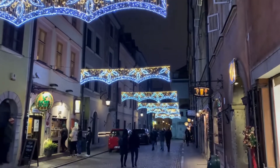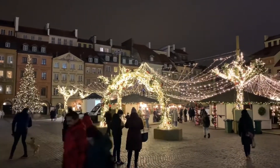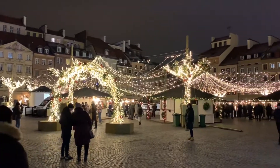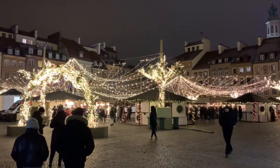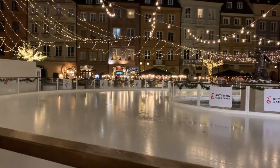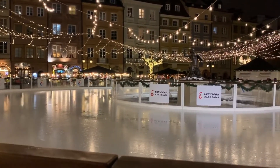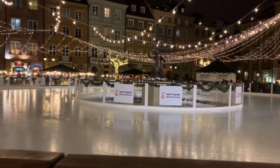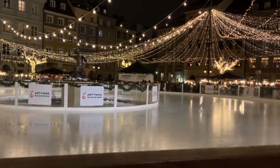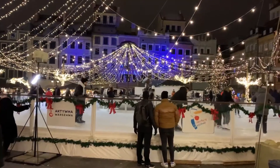Every year things seem to change up a little bit. The Old Town Square is, of course, the main focus, with lots of places to buy mulled wine and snacks. Here is the ice rink — this is another thing that comes out every year. I'm not sure if it came out last year when we had the heavy restrictions, but certainly you will find lots of people on the ice.